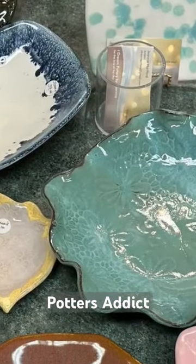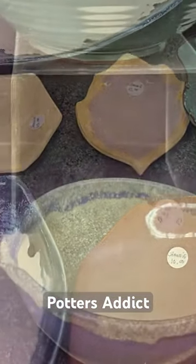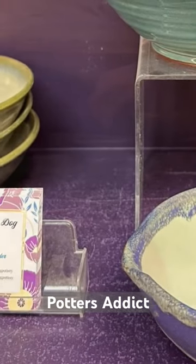Hi there! I'm Lorenz Plourd from Process Art Discovery, bringing you a glimpse into the captivating world of pottery. Today we're at Potters Addict Ceramic Art Center, a gem in the Kelowna art scene.